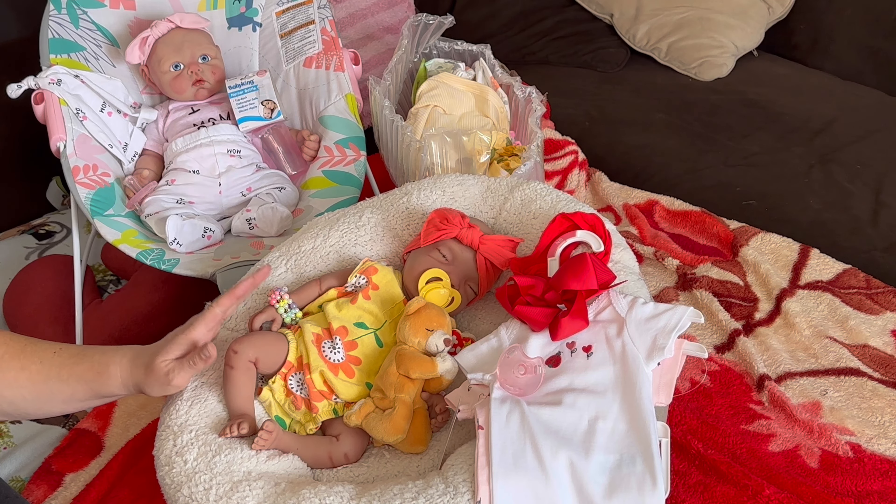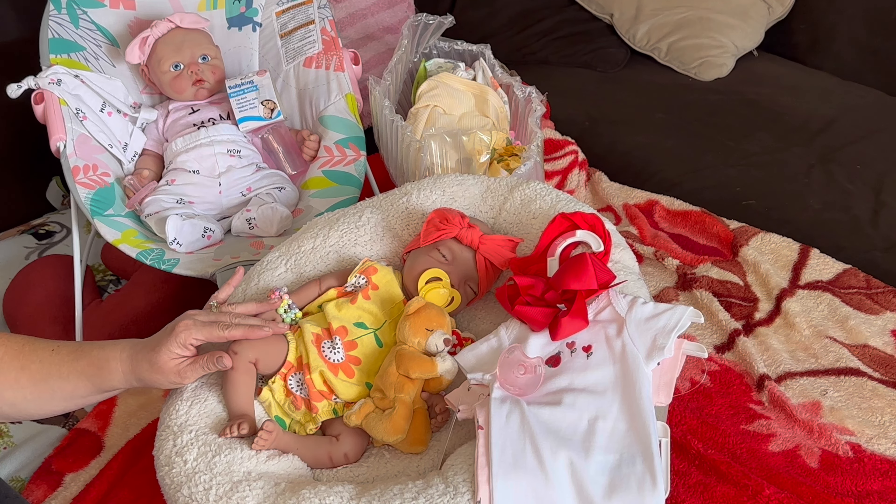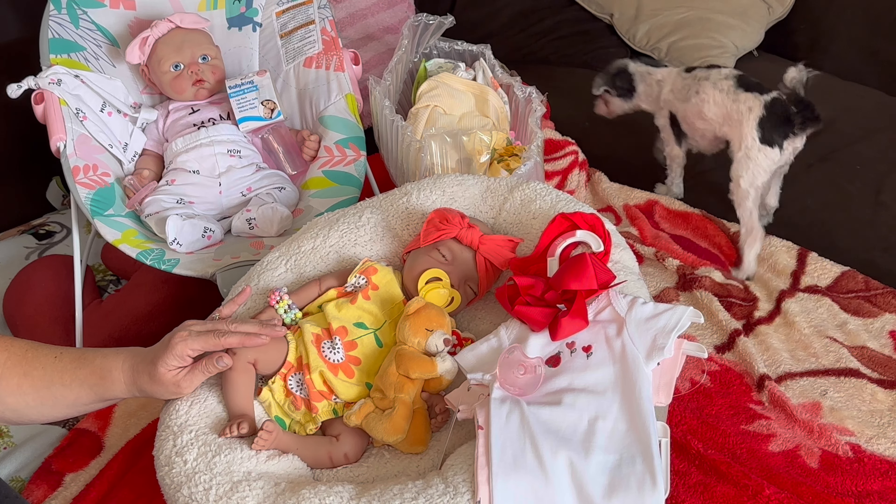I do have her ears pierced, but she's just beautiful. She's kind of a large preemie to newborn size, to small newborn. We just love this little baby.